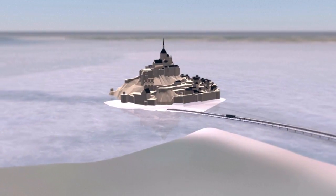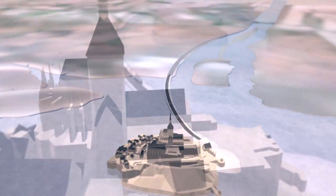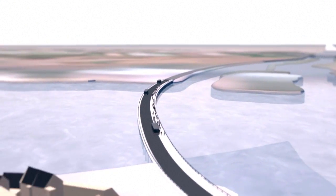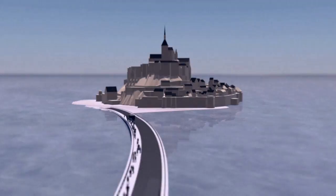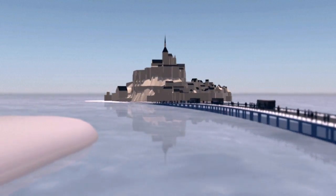In 2014, construction of a bridge replacing the original causeway and esplanade to make the rock an island again during extremely high tides. Recognized as a UNESCO World Heritage Site since 1979, Mont-Saint-Michel is one of France's most visited attractions.